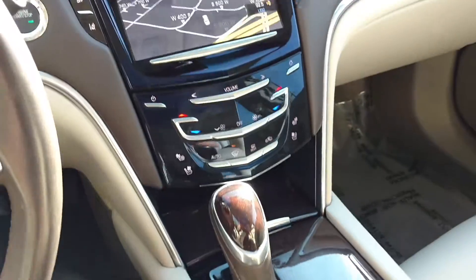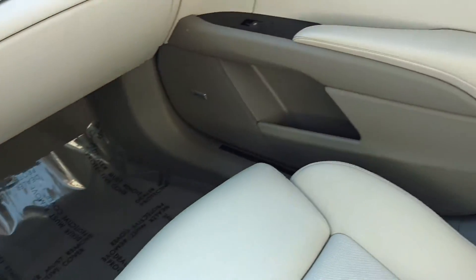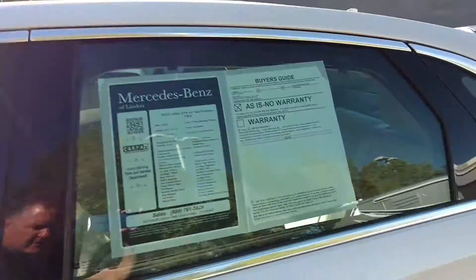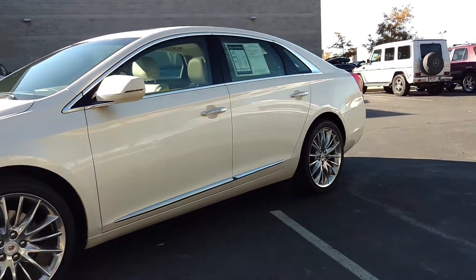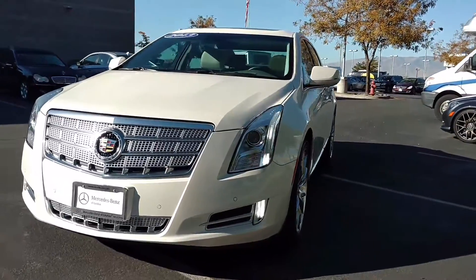I invite you down to take it for a ride. We're located in Linden at exit 273 down here in Utah County. If you're inquiring from a distance, feel free to give us a call at 801-222-4400. I'd be happy to answer any of your questions. We ship vehicles all over the country; we can help you with the financing, extended warranties, etc. Again, that's Steve with Mercedes-Benz of Linden — it's been my pleasure to show off this beautiful 2013 Cadillac today.